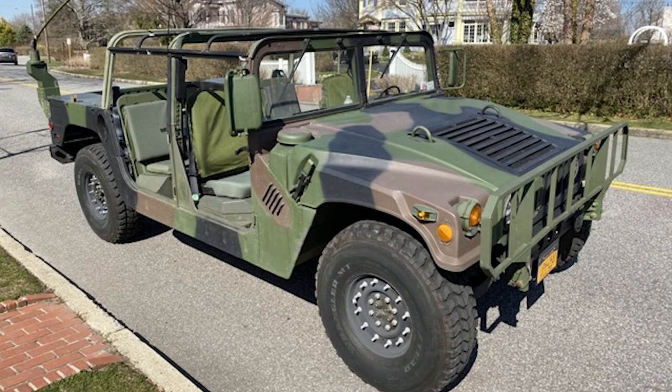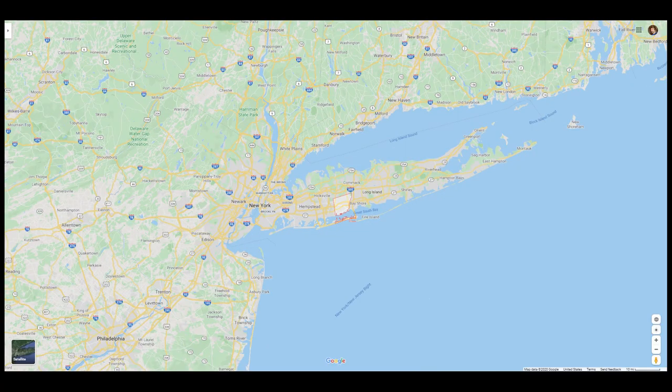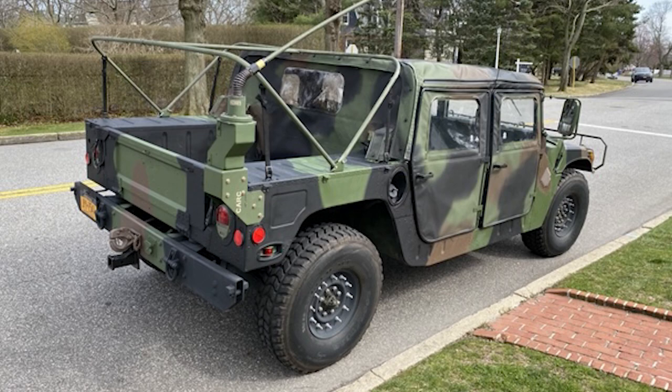Oh right, that's not remotely the same. Jason has a 1991 M998 in Babylon, New York. This was a National Guard rig, but that is all he was able to find out.